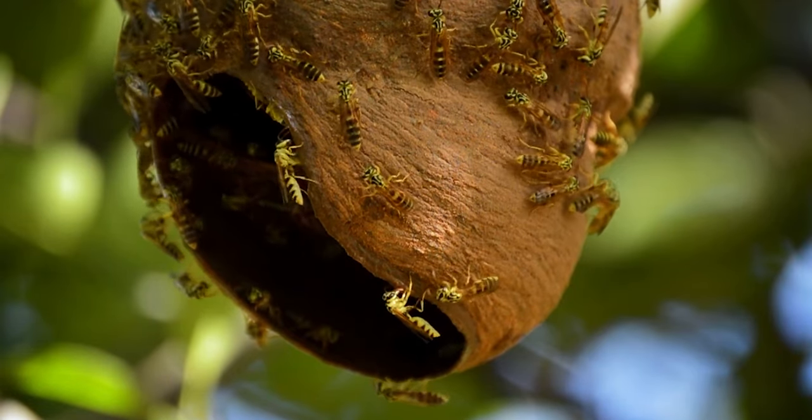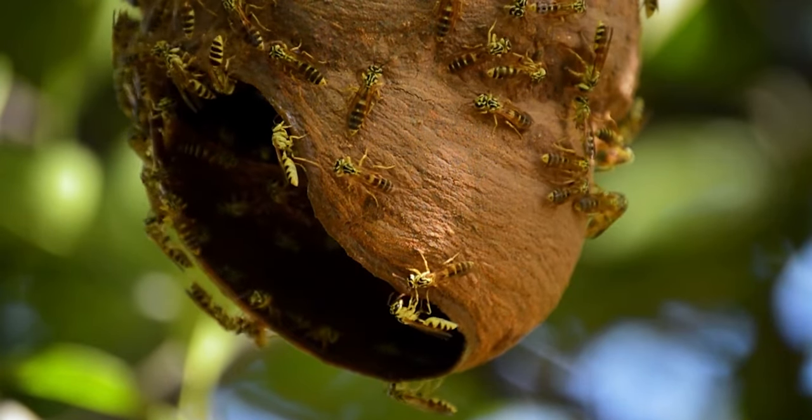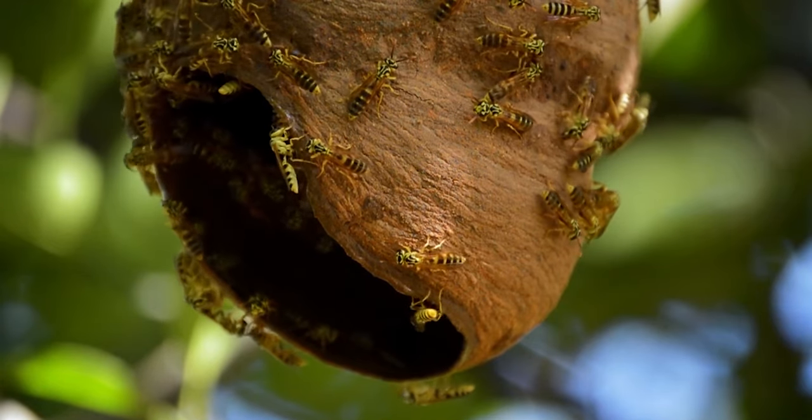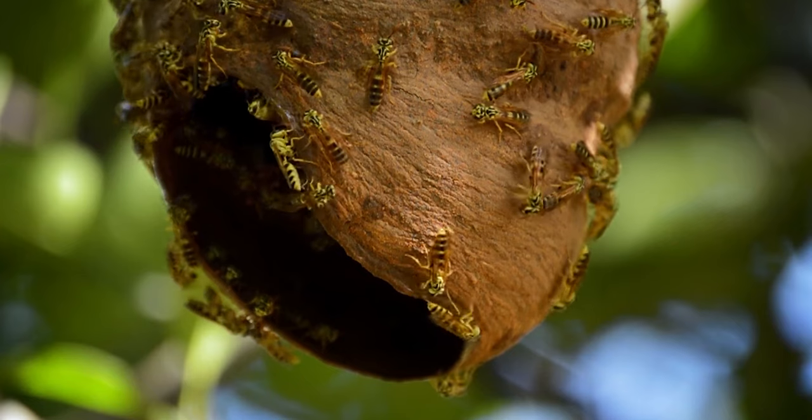Honeybees live together in colonies which can consist of around 60,000 bees. In fact, a single honeybee will only create about one twelfth of a teaspoon of honey in its entire life — that is not even enough to sweeten a cup of tea.